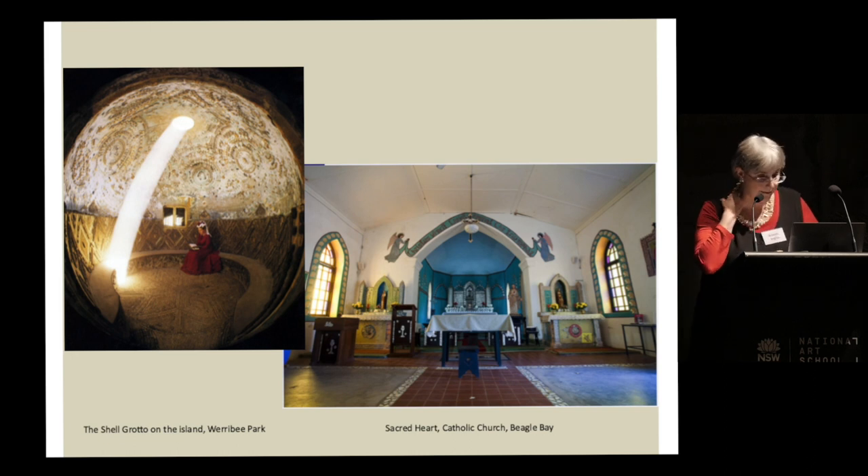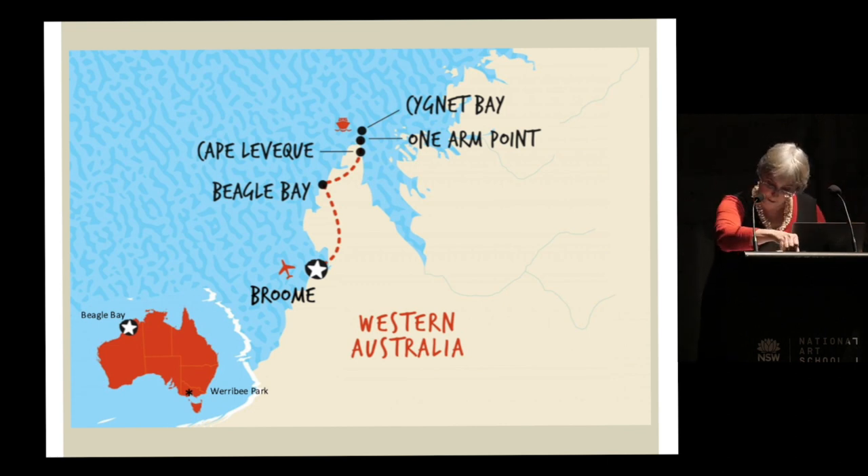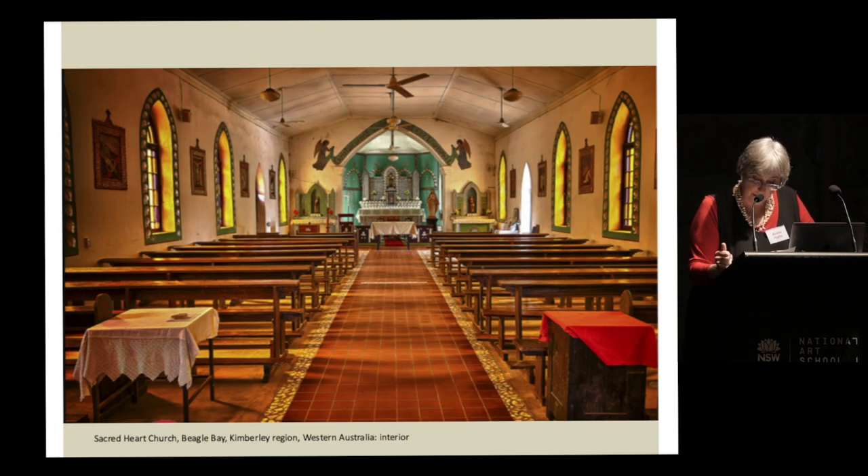We're travelling from Werribee Park to Beagle Bay on the Dampier Peninsula, named after the visit of HMS Beagle there in 1838. Fifty years after that survey, French Trappist monks led by Abbott Ambrose were allowed to establish a mission at this isolated but fertile site, intent on bringing Christianity to the Indigenous inhabitants — the Nulnul people. By the 1890s they had set up a small school with instruction in Nulnul and French, but by the end of the century they withdrew and were replaced in 1901 by German priests and monks of the Palatine order.